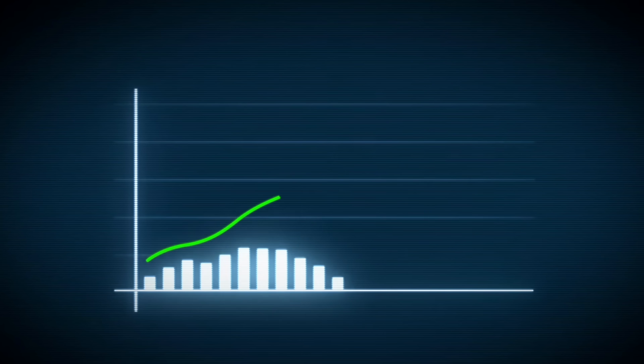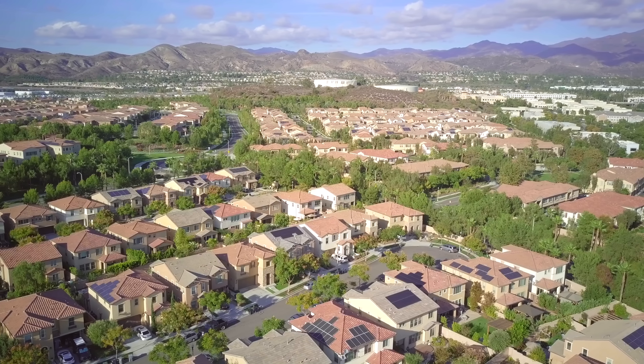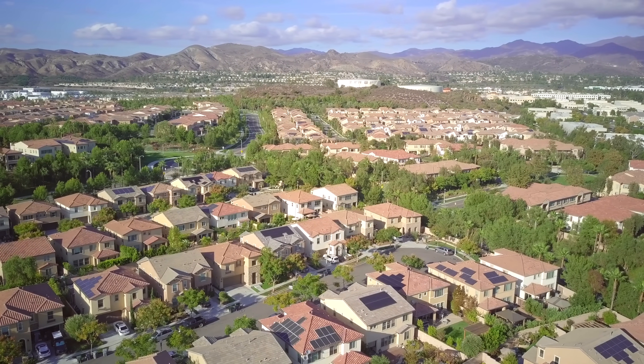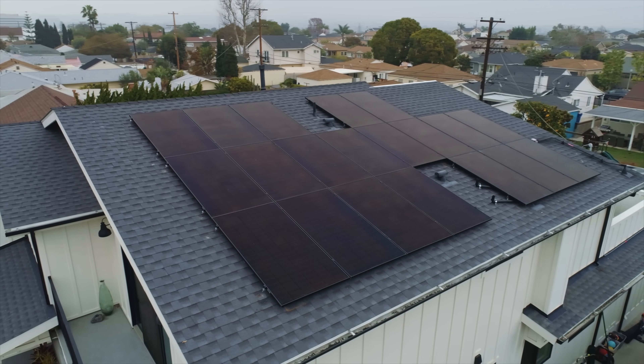Everyone is talking about how energy rates are going up drastically. And when you live in Southern California with nearly 300 days of sunshine a year and a slogan that is 'where the sun always shines,' you would think that everybody should have solar. Or should they? I love to think about not having an electric bill, especially in the summertime. And does solar have an impact on your house when you're selling it?